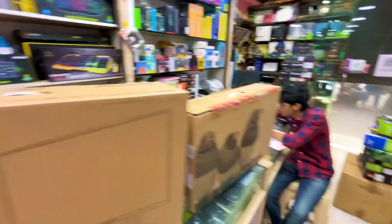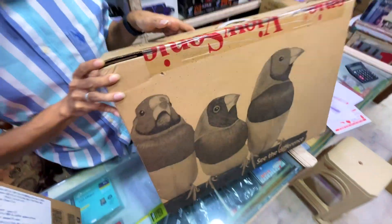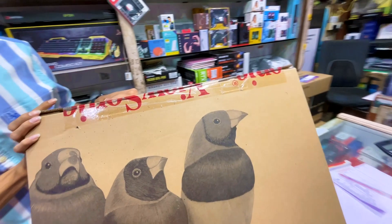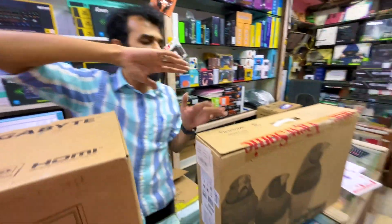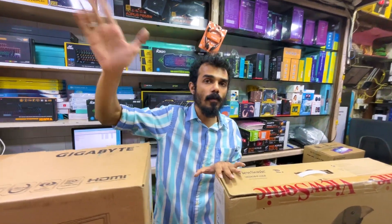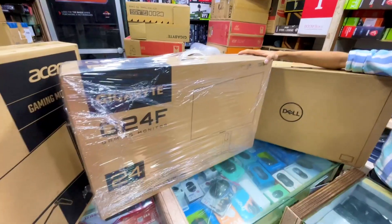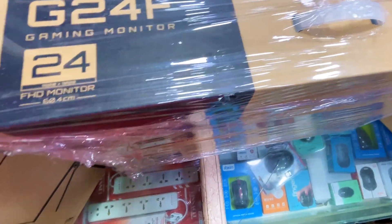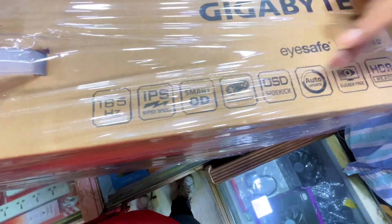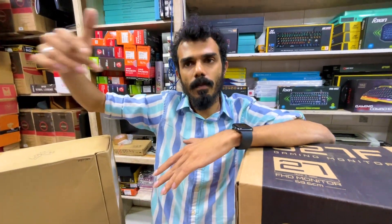I will start with this ViewSonic monitor — ViewSonic 24 inch, Full HD, 144Hz. This ViewSonic monitor comes with a 5-year warranty, FHD, HDR, full HD panel. This monitor is priced at 12,900 rupees for the 24 inch. This is the full specification. In the budget IPS category, this monitor is the best for 12,900 rupees.